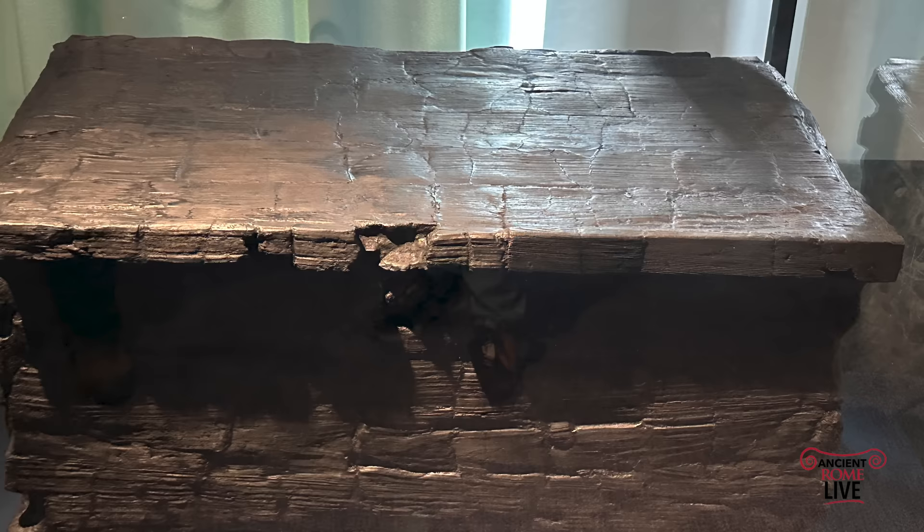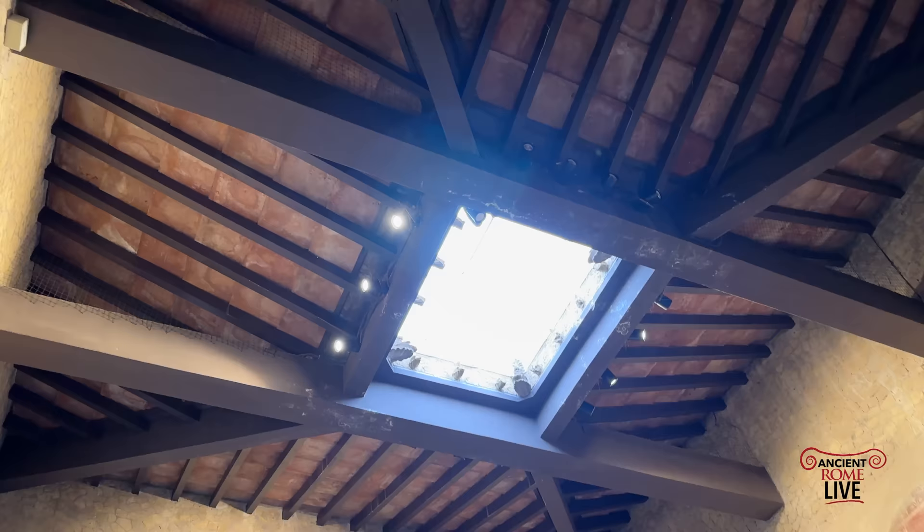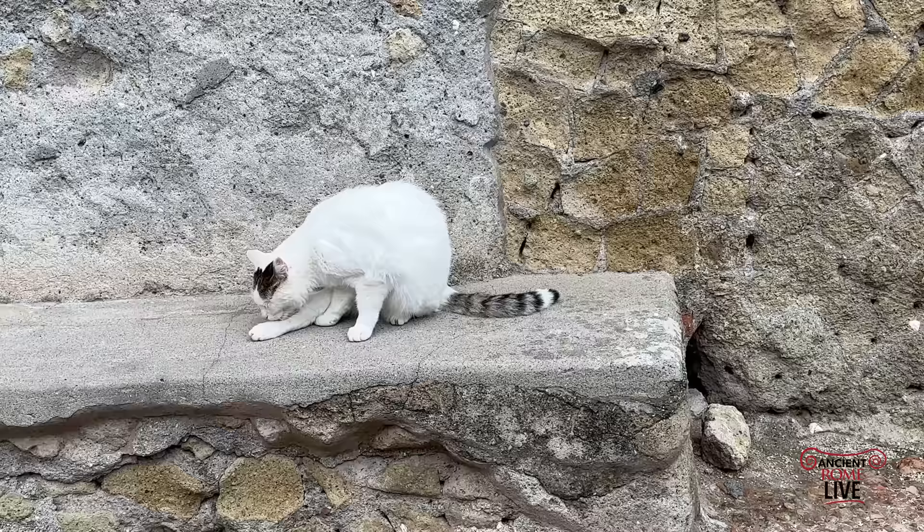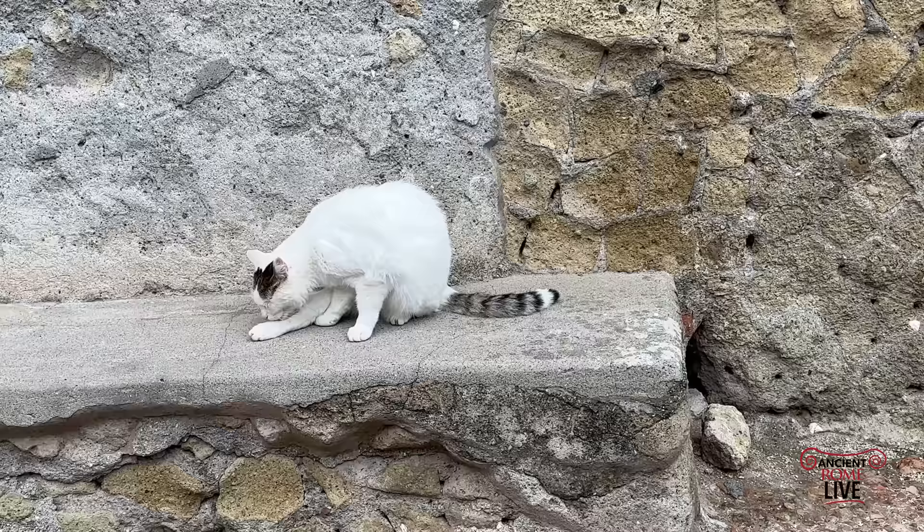Here we have from the Decumanus Maximus a maple trunk with hinges that still work. Back in Herculaneum, you can go to many houses and still find a lot of artifacts made of carbonized wood — it's always an adventure. There's always something to discover in Herculaneum. So just enjoy this site, enjoy the history, enjoy the cats on site — it's all part of the experience. Thanks so much for watching. We hope you enjoy this exhibit on the furniture of Herculaneum. Subscribe and follow along for more content on ancient Rome and throughout the empire.